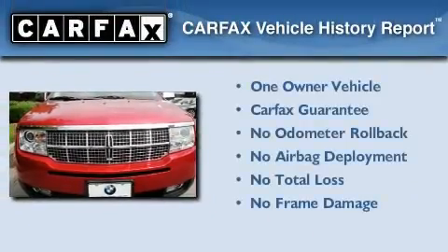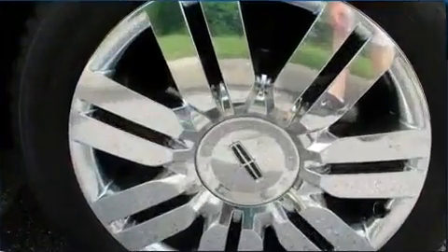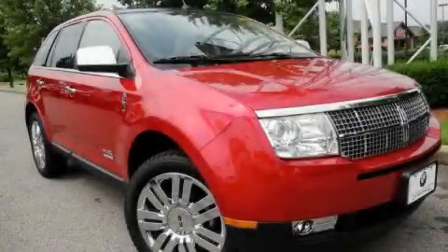This Lincoln has had only one owner and it qualifies for the Carfax buyback guarantee. Contact us today to schedule your opportunity to see this automobile in person.